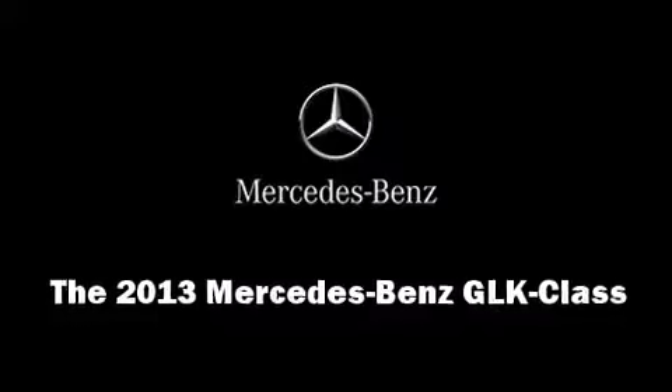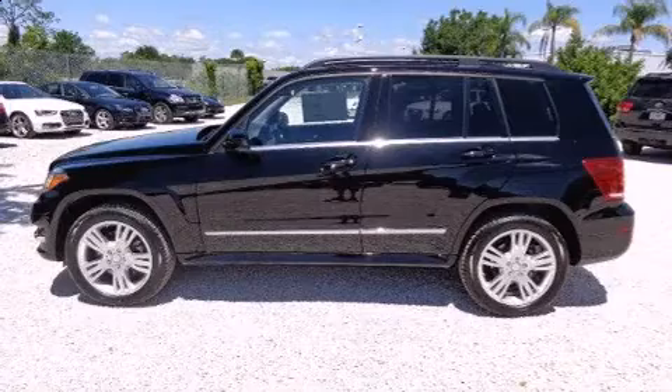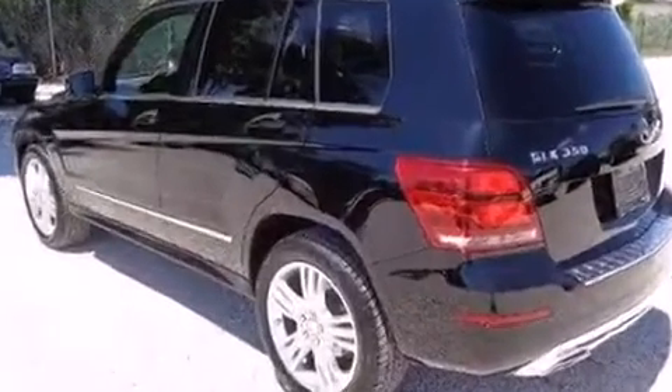You're going to love the 2013 Mercedes-Benz GLK class. Under the hood you'll find a six-cylinder engine with more than 300 horsepower, providing a smooth and predictable driving experience.